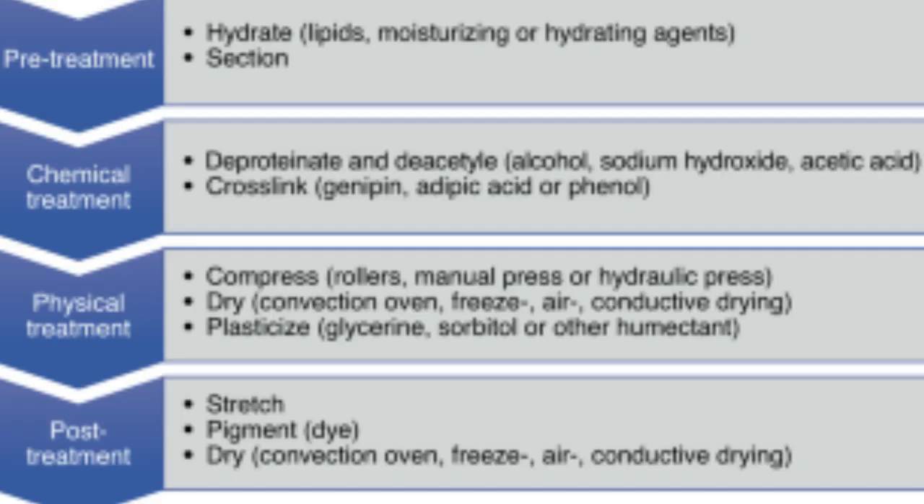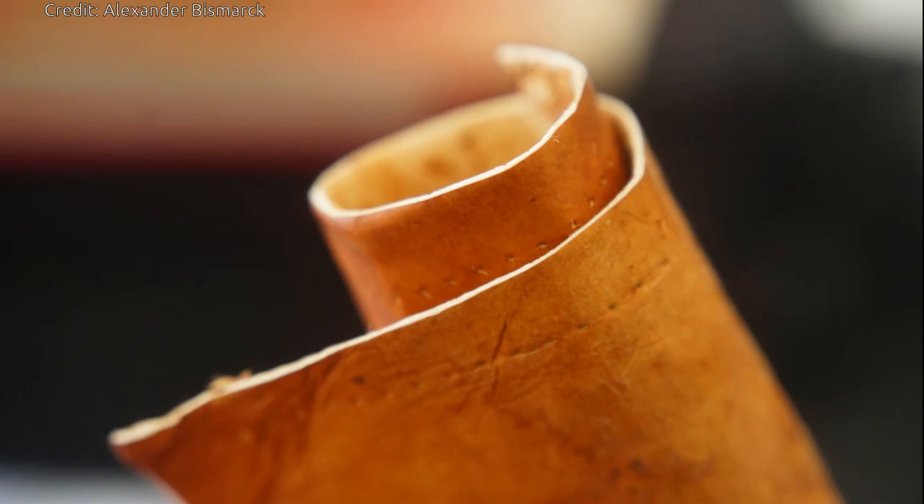Fungal mycelium constitutes a mass of elongated tubular structures and represents the vegetative growth of filamentous fungi. Within a couple of weeks, the fungal biomass can be harvested and physically and chemically treated — e.g., pressing and cross-linking. As a result, these sheets of fungal biomass look like leather and exhibit comparable material and tactile properties.